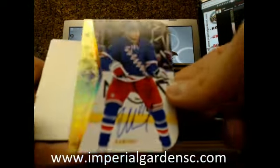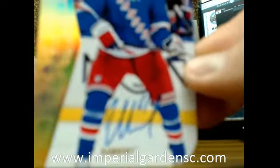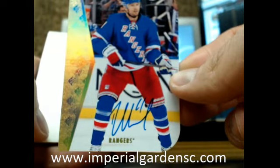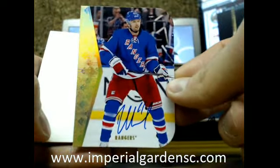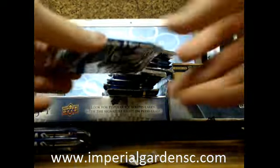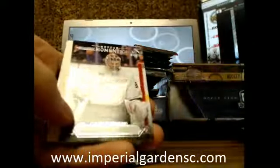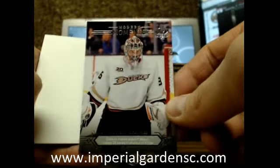We have ourselves a die-cut auto of Rick Nash going out to the Rangers. I hope we're going to get a patch auto — we haven't seen one out of this case yet. Rick Nash going out to Brian, going out to Bee Fries. Got a Moments of John Gibson, Ducks.